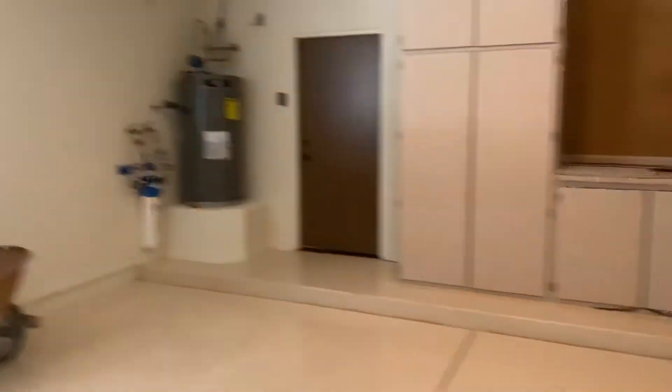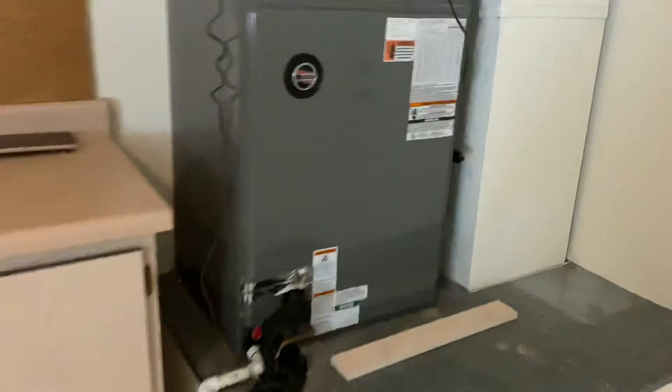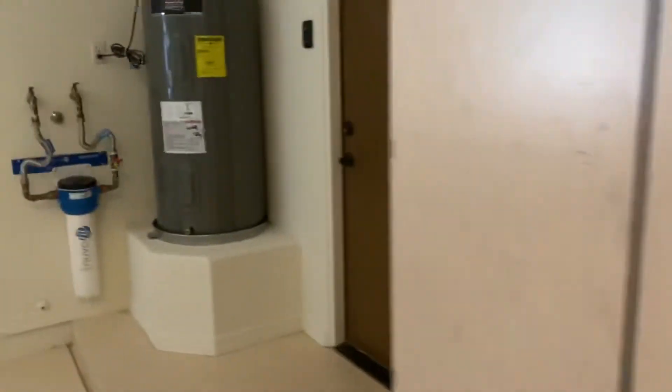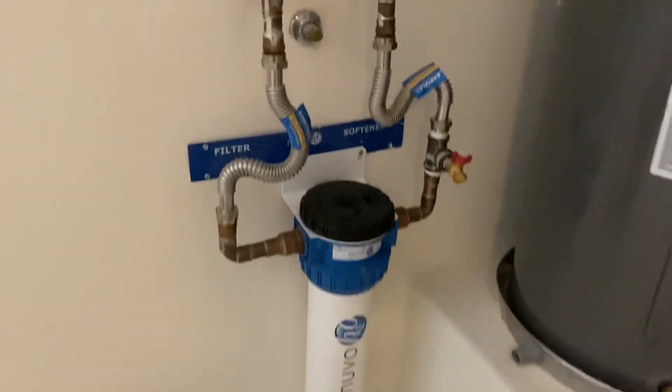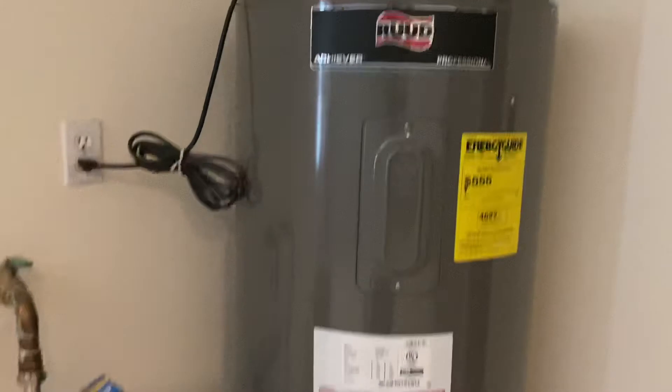I know this is a two-car, and it's a cream-colored epoxy. This garage door is new also, she said. So we've got cabinets on both sides. Traction system and water heater.